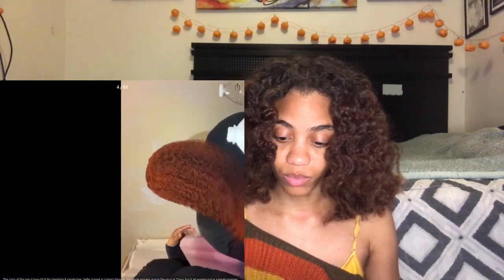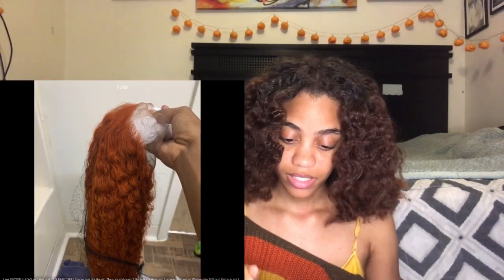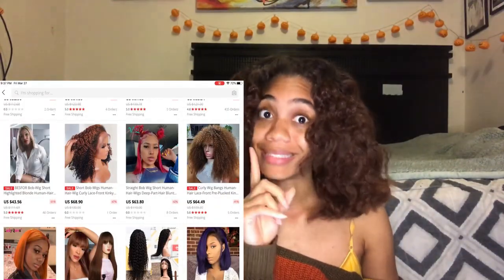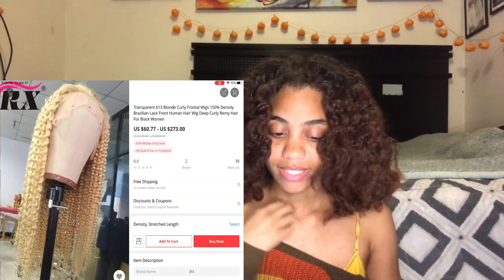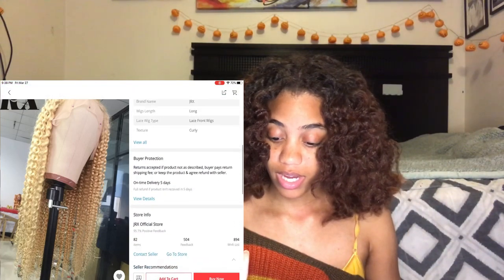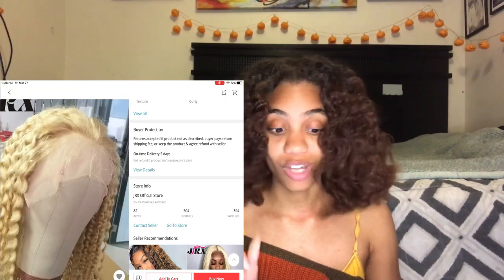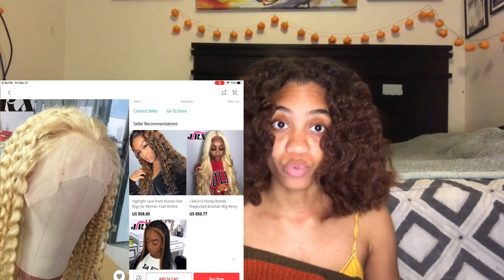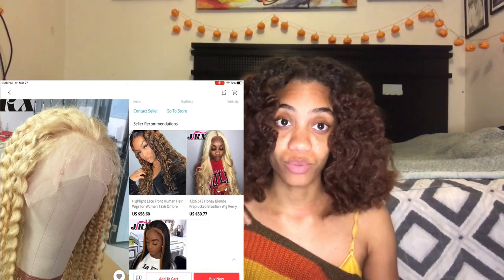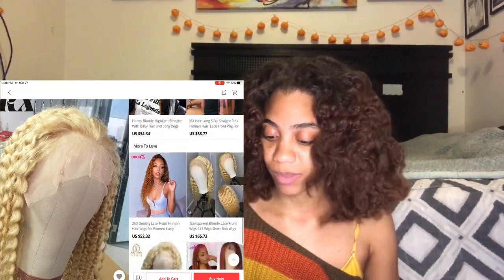Even though the review photos are filtered, you can still see the curl pattern, get in close, look at the color, look at the lace — stuff like that. Let me show you what kind of wigs to stay away from: this wig has two orders and no reviews at all. That's telling you don't buy it, because as you can see, even wigs with a lot of orders look nothing like the seller's photos in the customer reviews. So: no reviews, no buy — that's all you really have to remember.